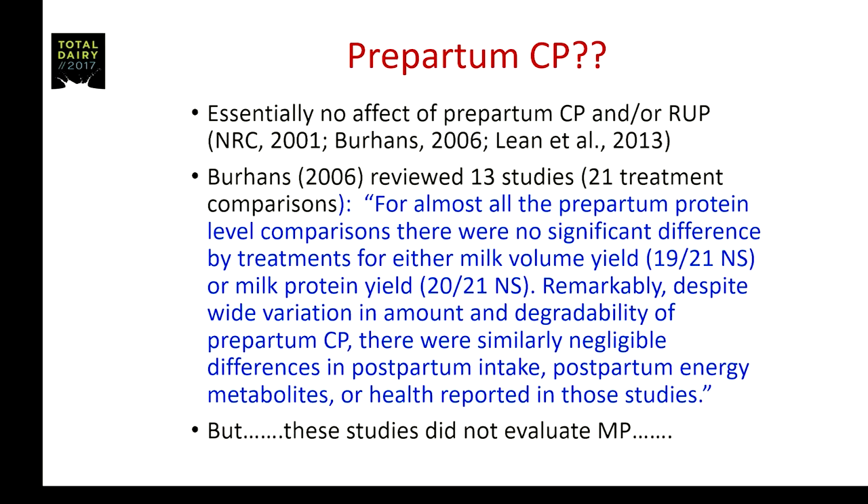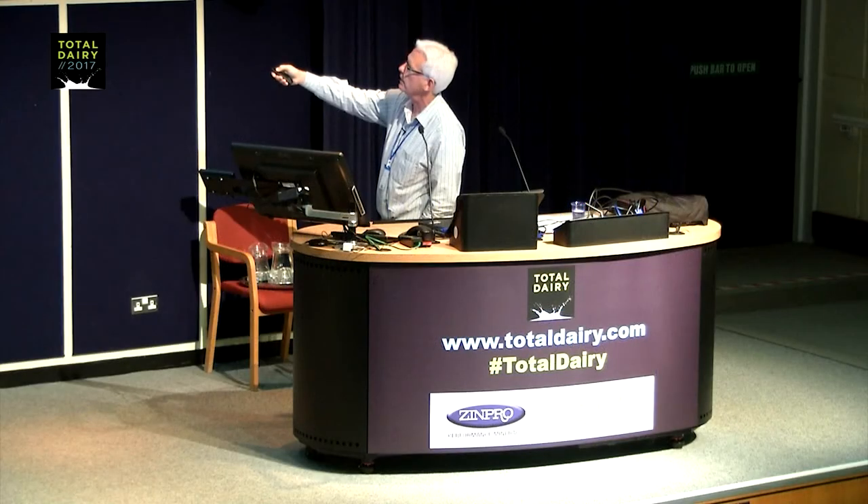There have been several excellent reviews on the effect of prepartum crude protein on postpartum performance. Buzz Burhans in 2006 reviewed 13 studies with 21 treatment comparisons and said that for almost all prepartum protein level comparisons, there were no significant differences by treatment for either milk volume — 19 out of 21 were nonsignificant — or protein yield — 20 out of 21 were nonsignificant. Remarkably, despite wide variation in amount and degradability of prepartum crude protein, there were similarly negligible differences in postpartum intake, energy metabolites, or health.